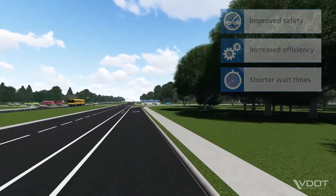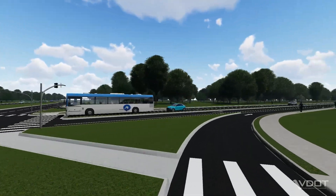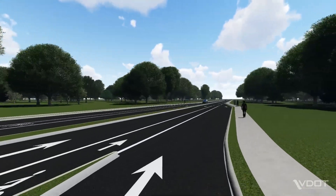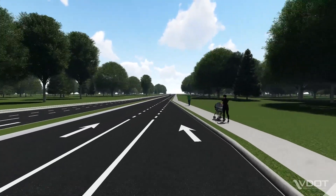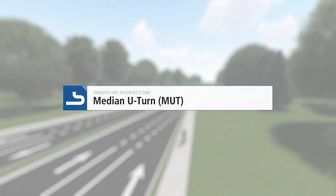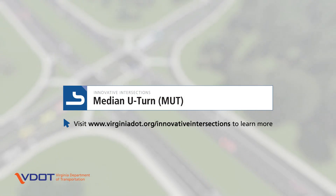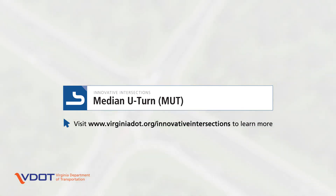To improve safety and efficiency on Virginia roads, VDOT works with local jurisdictions to find the right intersection type for a location and tailors the design to its specific needs. To learn more about MUTs and other innovative intersection designs, visit VDOT's website at www.virginiadot.org/innovative-intersections.